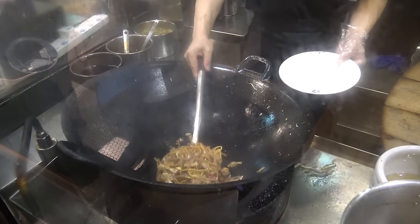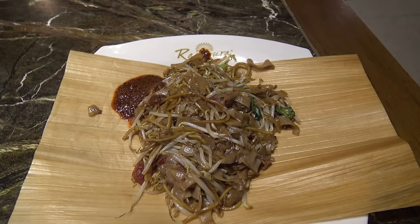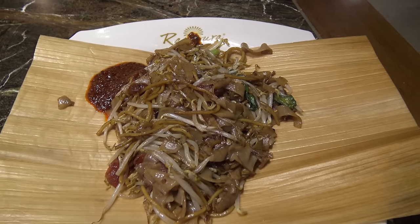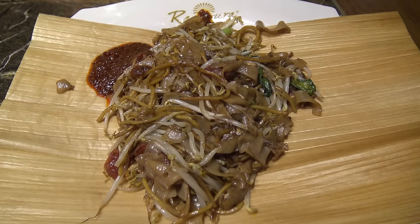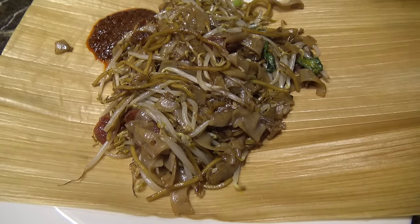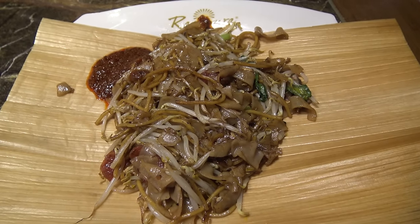My favorite stall here sells Singapore noodles. What did I get? I got the char kway teow. Char kway teow literally means stir-fried rice cakes. This is rice noodles with a few egg noodles, probably a little bit of seafood — some squid or cockles — and some spicy chili sauce on the side. Pretty delicious. I hope you enjoyed this video.